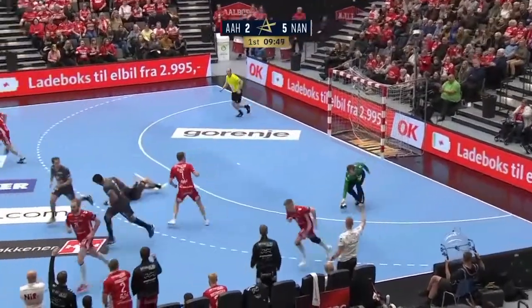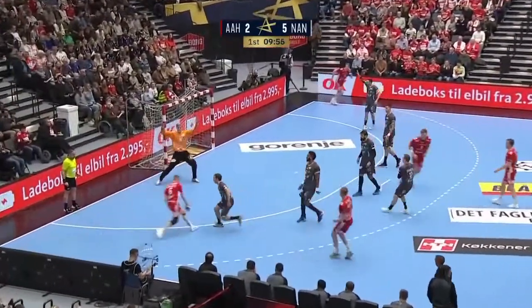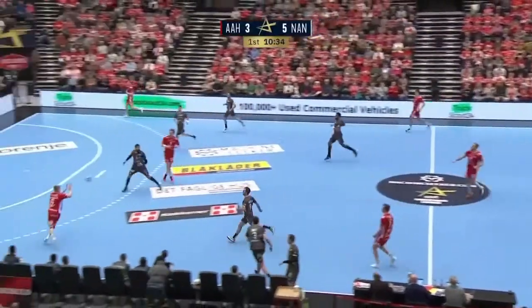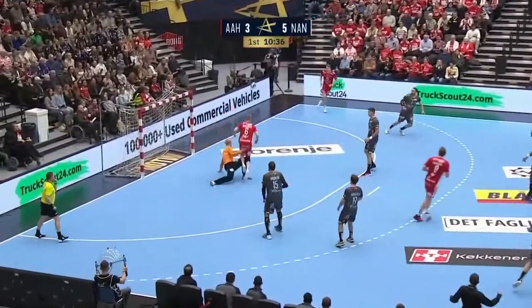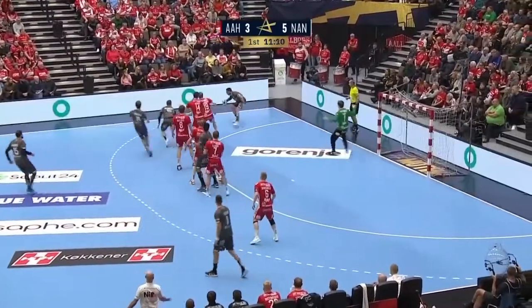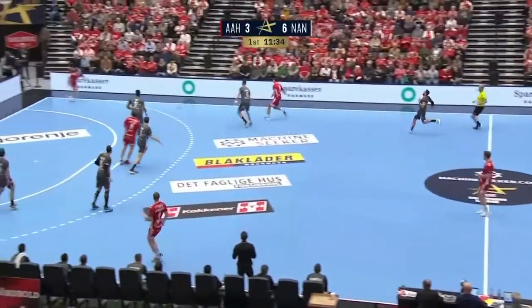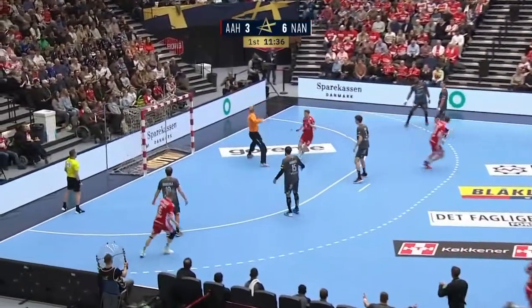A huge overlap down the other side — three goals so far in the Champions League as well. Out to the right wing, it's saved at the near post. The ball eventually finds its way out to Sebastian Barthold, through the legs — the ball out to Barthold again. This time it's stopped by Audrey Izzola, flying in. Brilliant stuff — what a finish on the left-hand side.